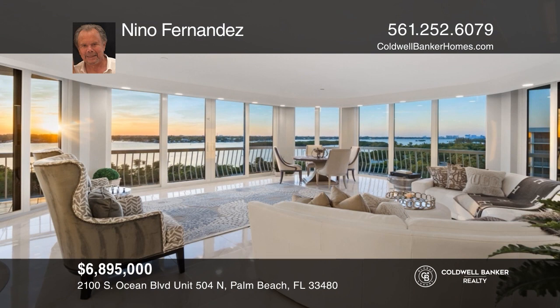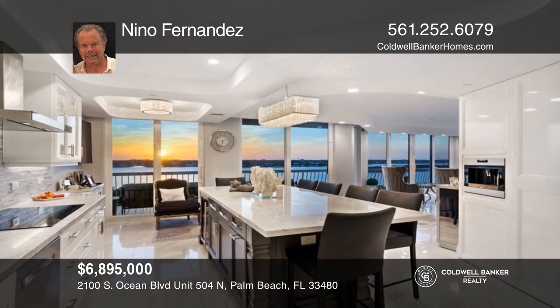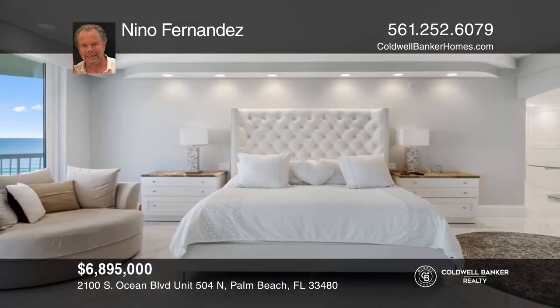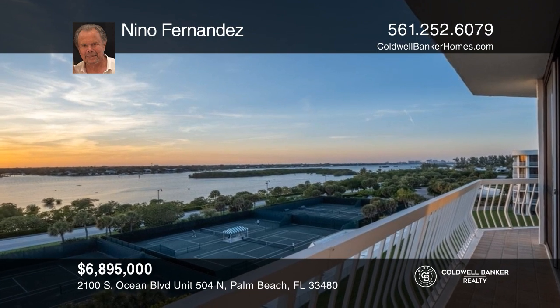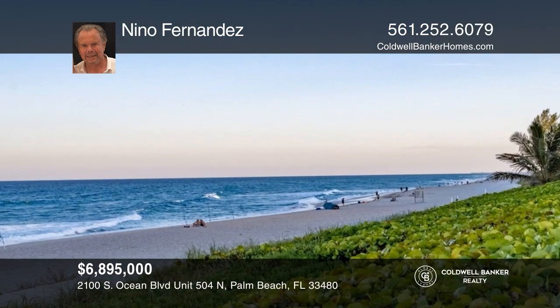Situated at the beginning of Palm Beach's estate section and closest to Worth Avenue, find this extraordinary, very special three-bedroom, three-and-a-half-bath home. This lavishly renovated residence has breathtaking views from every room. The wide balcony wraps from the Intracoastal to the ocean. Fall in love with your future home by contacting Nino Fernandez to schedule a tour.